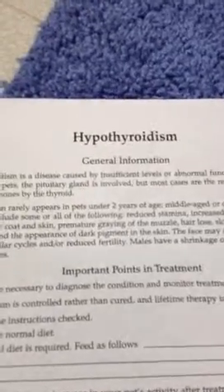Hypothyroidism is common in middle-aged and older dogs, and it can cause hair loss — symmetrical — recurrent skin infections, weight gain, and so forth.